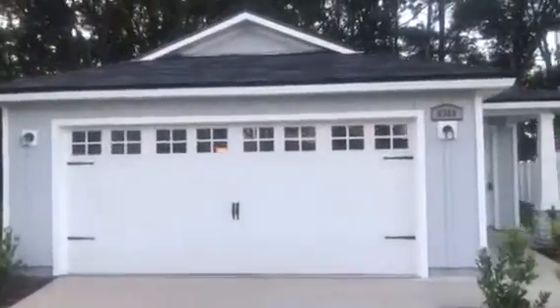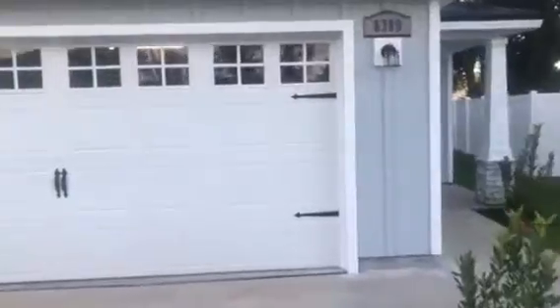Hey, it's John with JWB at 8309 Thor Street in the South Sidewick subdivision in Arlington, Jacksonville, for a final walkthrough. We have just finished this new construction home. It's a four-bedroom, two-bath with a two-car garage, and is 1,557 heated and cooled square feet.